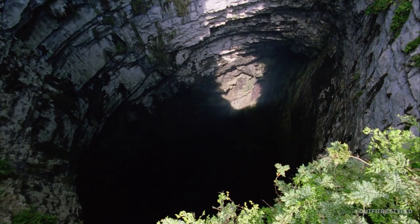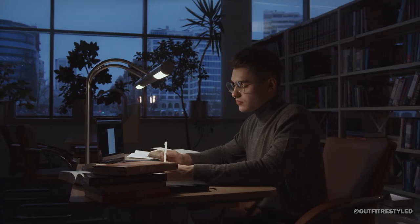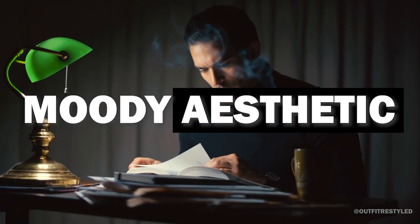Welcome to today's video, where we're going to dive deep into the world of dark academia. Dark academia is a cultural movement that romanticizes the idea of pursuing knowledge, literature, and classical arts while embodying a dark and moody aesthetic.